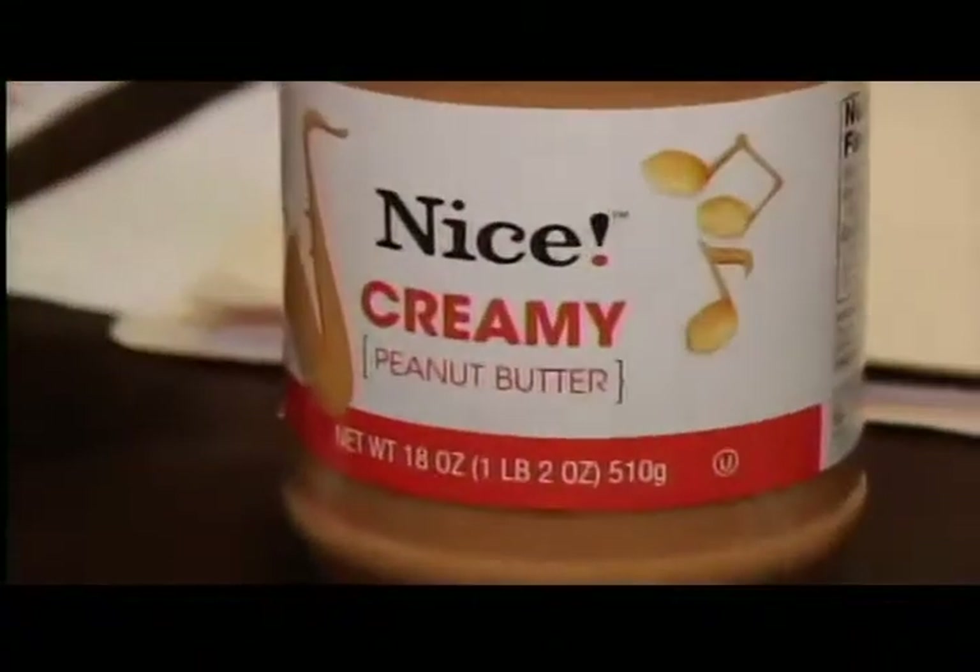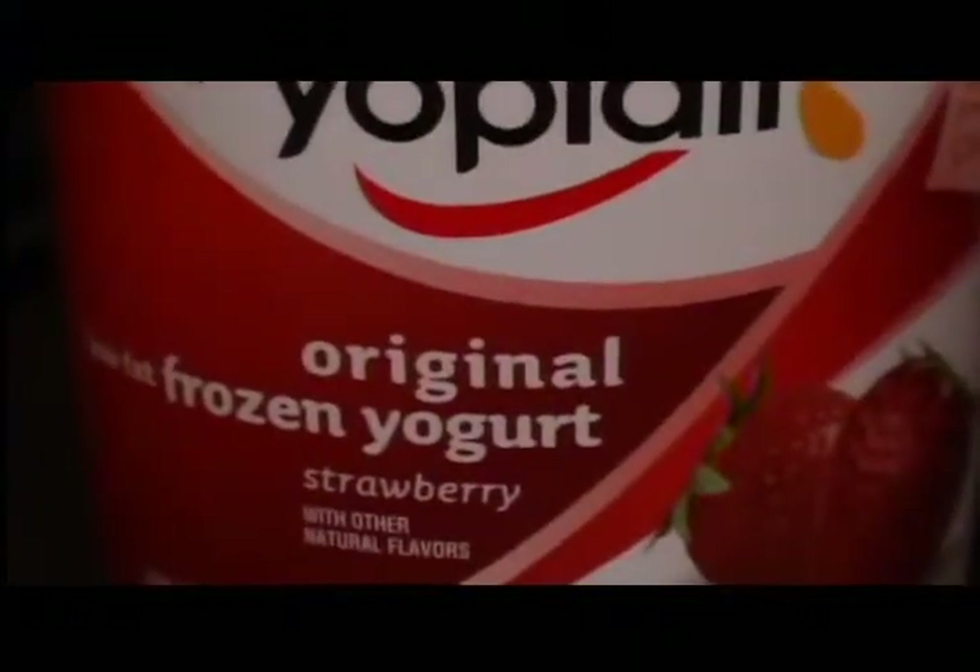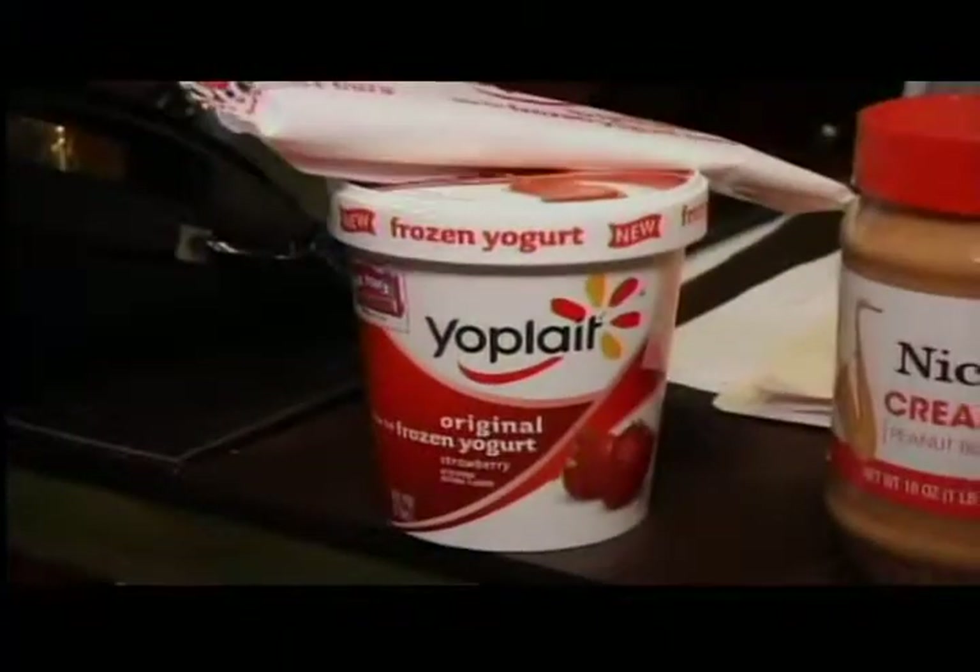Next we have peanut butter. Everyone actually loves peanut butter, so it's easy to recommend. It's yummy. It's high in protein, it's high in antioxidants. And finally I see here frozen yogurt bars and frozen yogurt by Yoplait. It's really good, and it helps the digestive system.